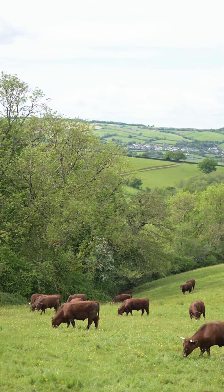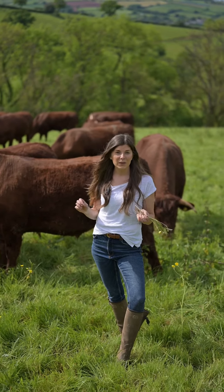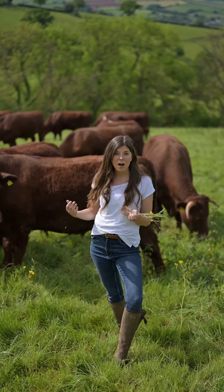Eating this super rich pasture, browsing the hedgerows, browsing from the trees — that is exactly what these animals are designed to eat, in harmony with nature.